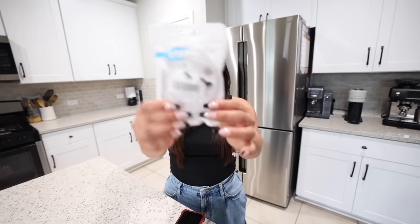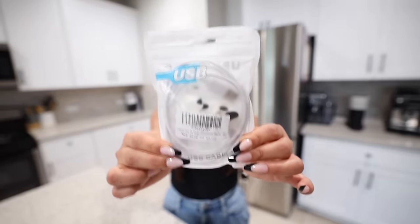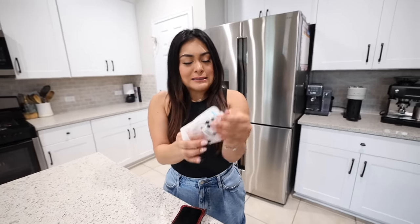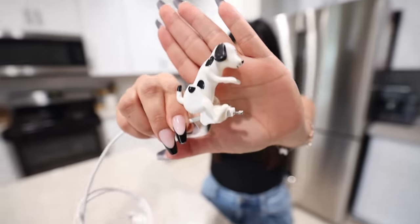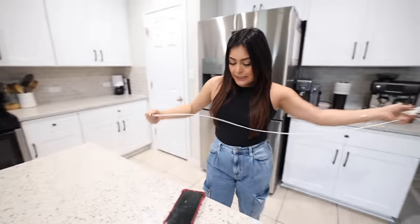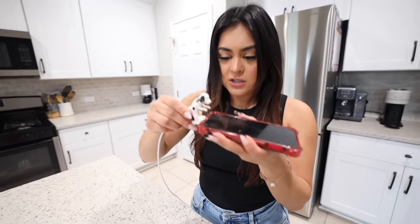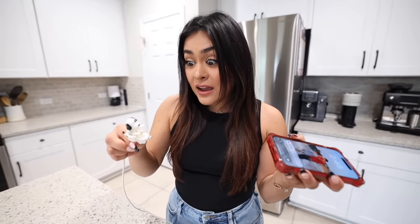Next we're going to test out this funny dog charger. This dog is supposed to dance while your phone is charging, so let's see what it's all about. Here's a close-up of the charger — that's where you plug in your phone. Let's plug it in and see what dance this little dog does. Here we go — no way! I was not expecting that, I did not think it was going to do this.